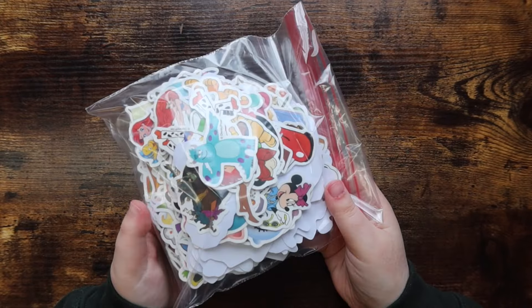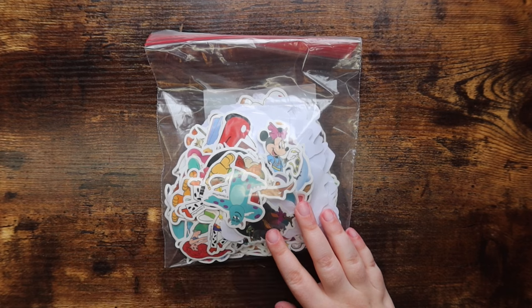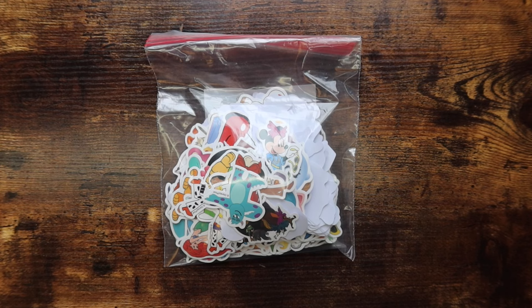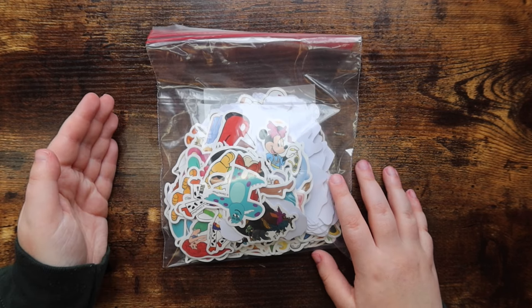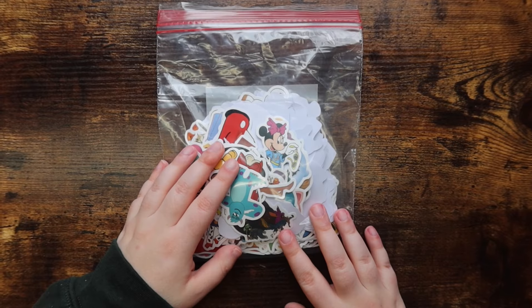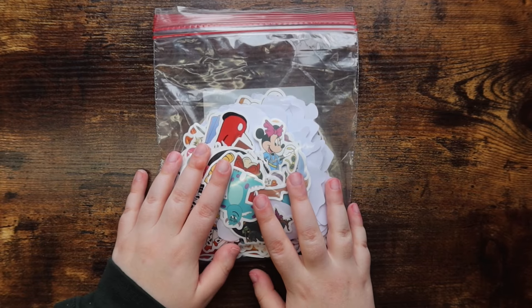I also bought this ginormous stack of Disney stickers. I've been toying with the idea of using my old bullet journal as a Disney coloring book tracker, and I bought these stickers for that. Even if I don't go through with the tracker, I have my normal bullet journal where I could use Disney stickers too, so they won't go to waste. The tracker was a really good idea in theory, but execution-wise I realized it might be a little more work than I want to put in.